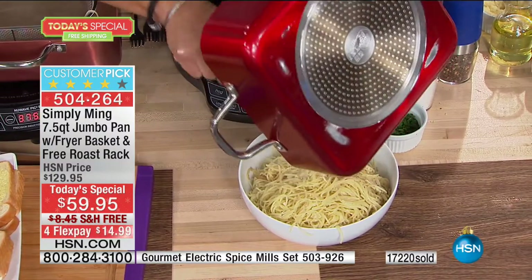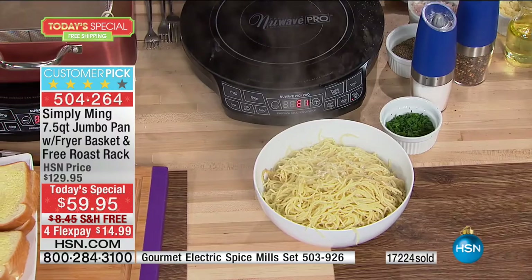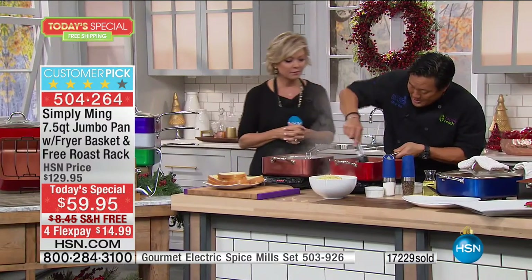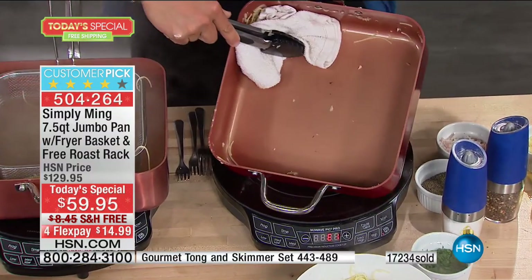I love something that's so easy and so good, not to mention really affordable for a big family. And you just take a towel, wipe this out — some pasta, but everything just comes right off.